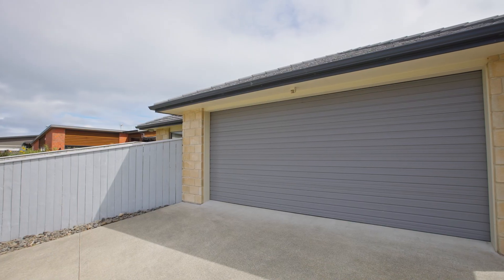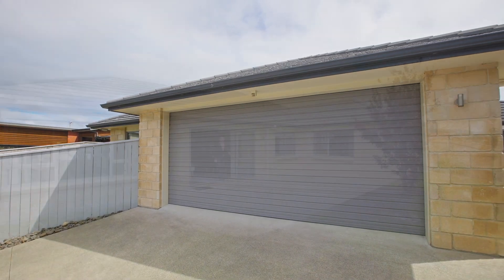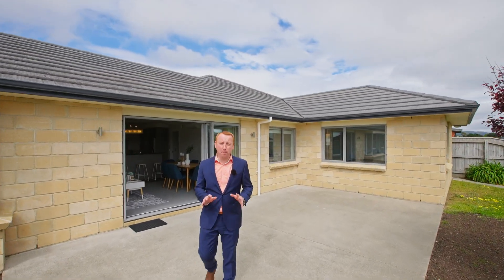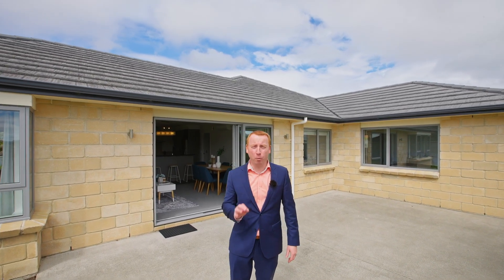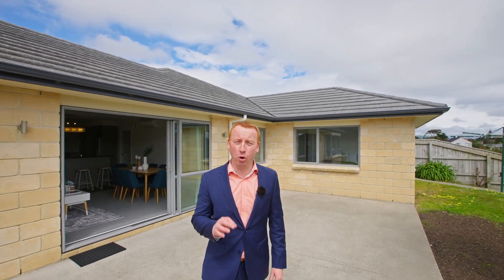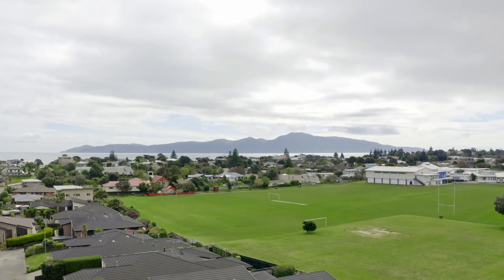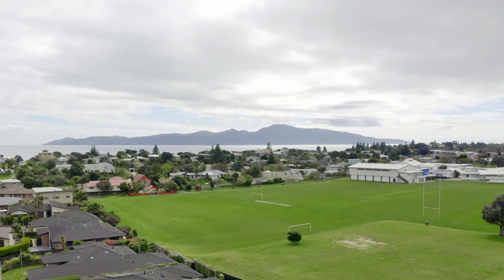Overall, a superb setting and set up. We've got the handy Raumati Beach location, a modern double glazed, four bedroom brick home and an almost full view of Kapiti Island from this single level home.